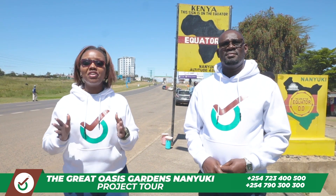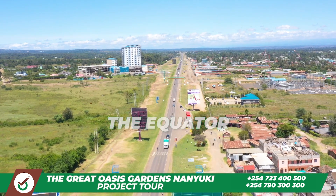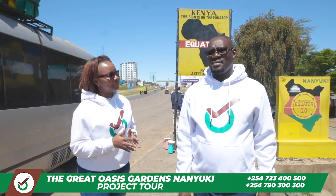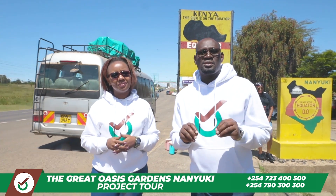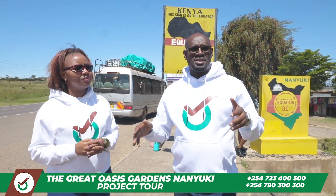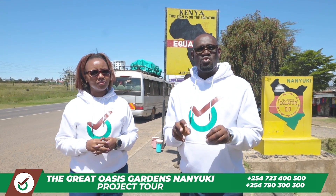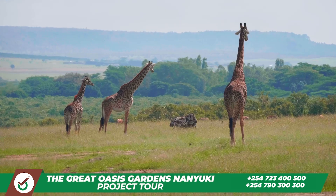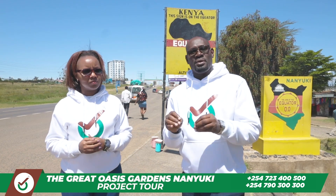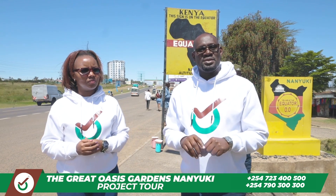As we continue our journey to the great Oasis Nanyuki, we are now here at the equator, which is well known for the good weather, and that makes this project conducive for you to build and actually live there. Nanyuki is also known for tourism — as you can see behind us there is a tour van — which tells you this is a place you can invest in. When you have a property here, people can rent houses, making it one of the best tourism destinations in the country.